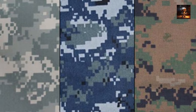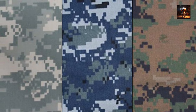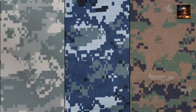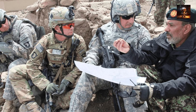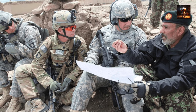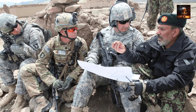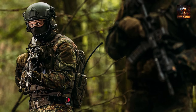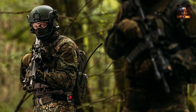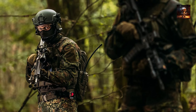The advantages of digital camouflage extend beyond its visual effectiveness. The pixelated patterns help disrupt the outlines of the wearer, making it challenging for adversaries to distinguish individuals at a distance. Moreover, digital camouflage can be adapted and customized for different environments, allowing military forces to optimize their concealment strategies based on specific mission requirements. The widespread adoption of digital camouflage patterns by various armed forces around the world underscores its effectiveness as a versatile and adaptive solution for modern military operations.